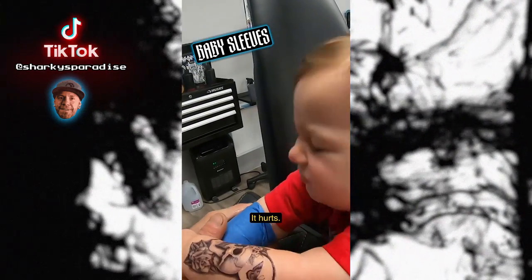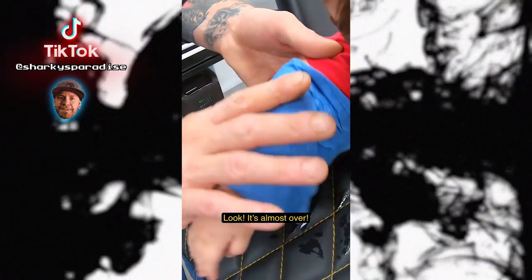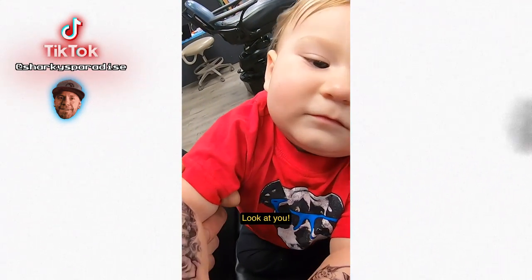Does it hurt? Yeah, it hurts — it's okay, it's almost over. Look, it's almost over. You gotta dab those edges. Look at you, look at you!